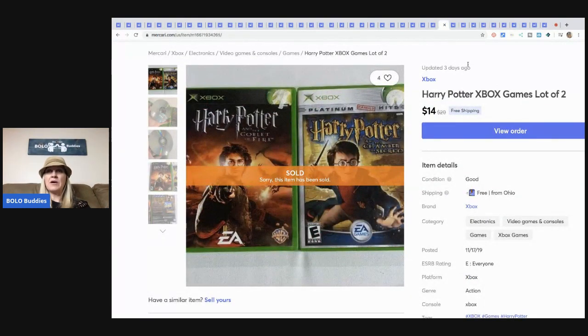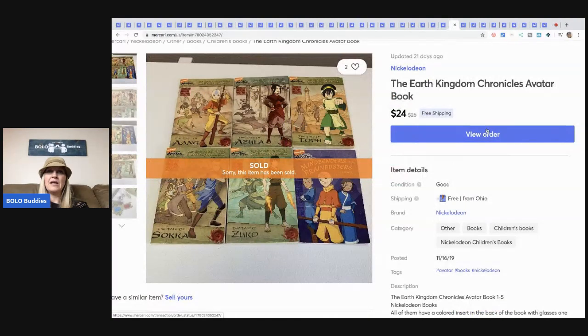Harry Potter Xbox games — garage sale, probably paid a buck for both. I posted it on November 17th so I'd had it a long time. People are buying things like this right now given the circumstances, so I sold them for $14 with free shipping.